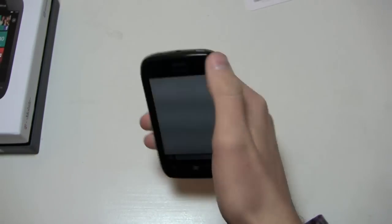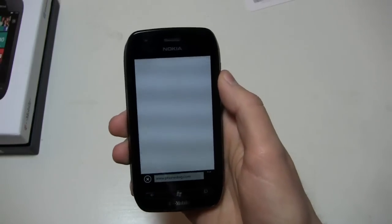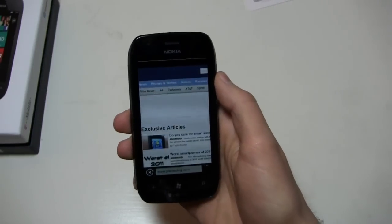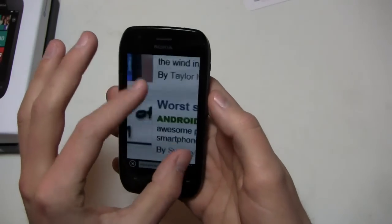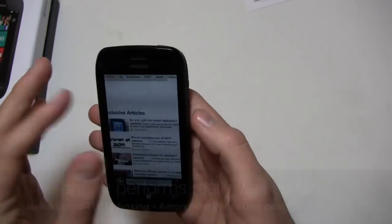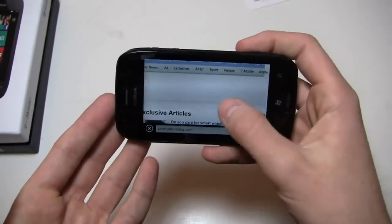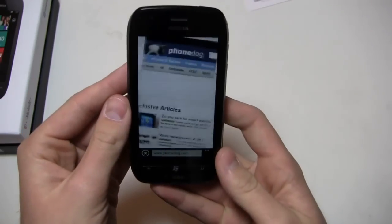Phonedog.com is loading up right now. There's no front-facing camera on this device or the Nokia Lumia 800, but the rumor is that we'll see some new LTE-enabled handsets at CES. So we'll take a look at that when we get there. Pinch to zoom is very responsive like any Windows Phone device, and the navigation bar has been moved to the bottom.